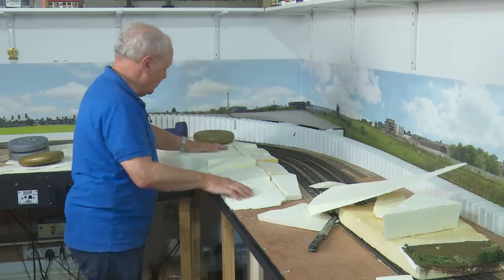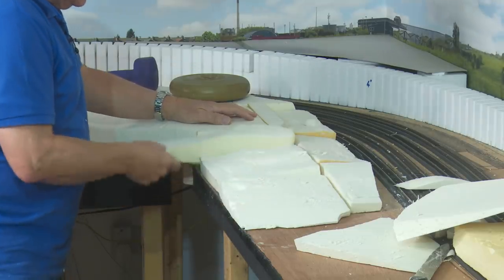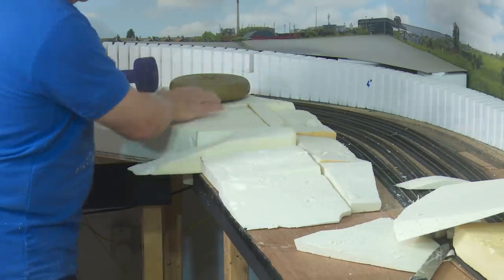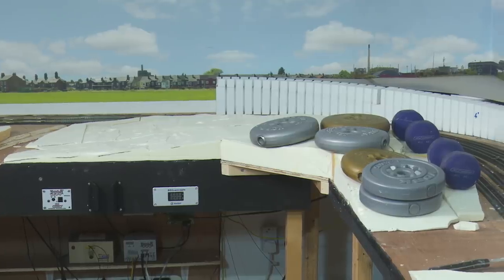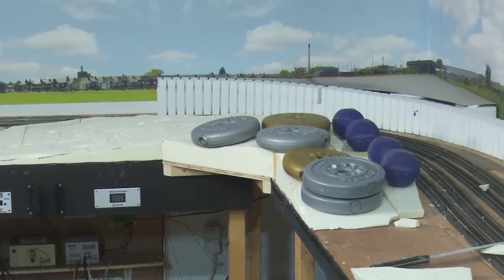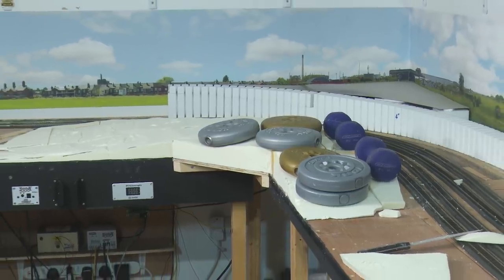Turning the corner and heading into the homeward stretch — it really is just a case of playing jigsaws. Once this is all glued down, all we need to do is shape it so it runs down nicely. I think it's fair to say that stage one is complete. Now it's just a case of clearing up the dreadful mess I've made outside.